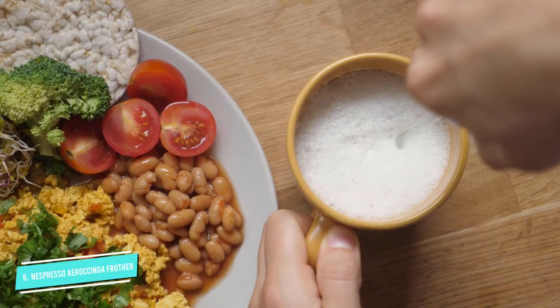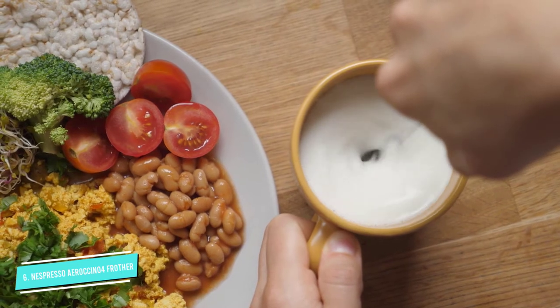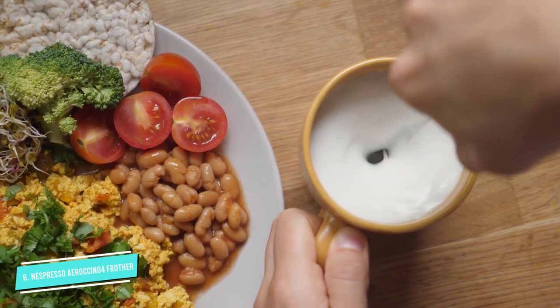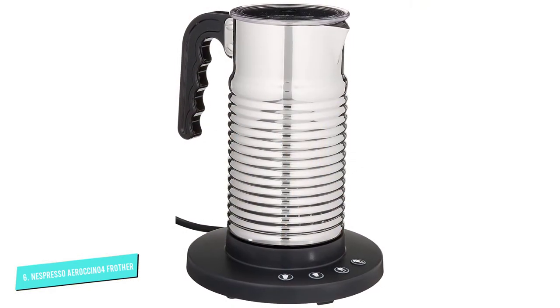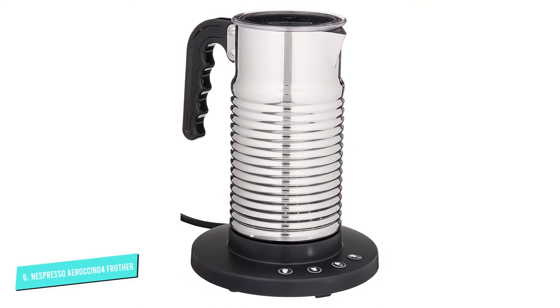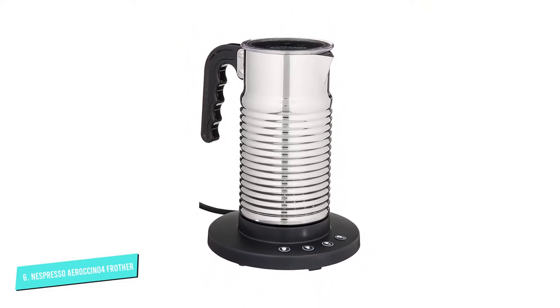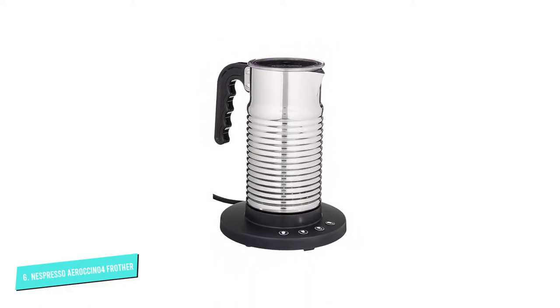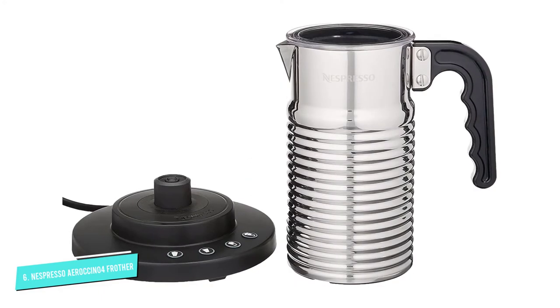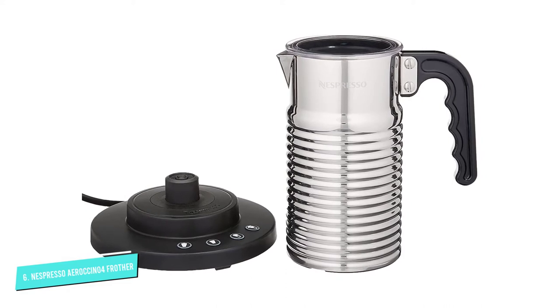This updated model comes with the same features, plus the option for denser and thicker foam, perfect for lattes and latte art. Simply pour milk into the frothing jug that has a removable whisk inside and attaches to an electric base. With a push of a button, it can froth both hot and cold milk in a little over one minute and heat milk in about two. The controls are easy to read and use — they light up when on and flash when frothing — and it automatically turns off when not in use.